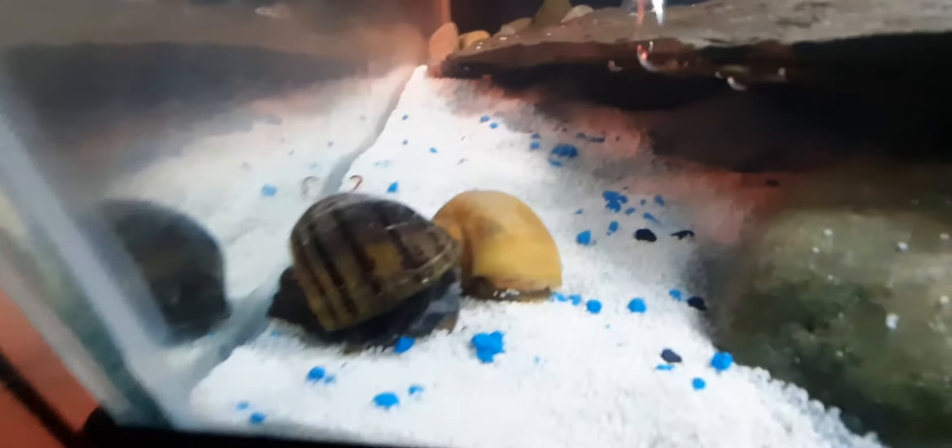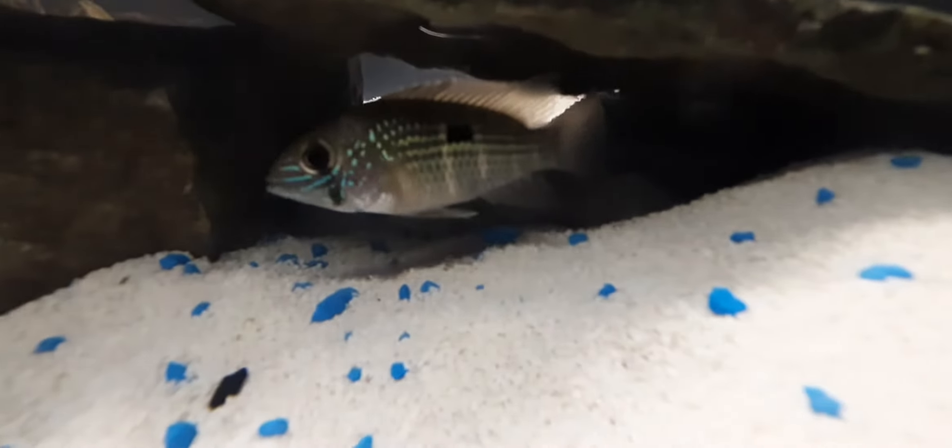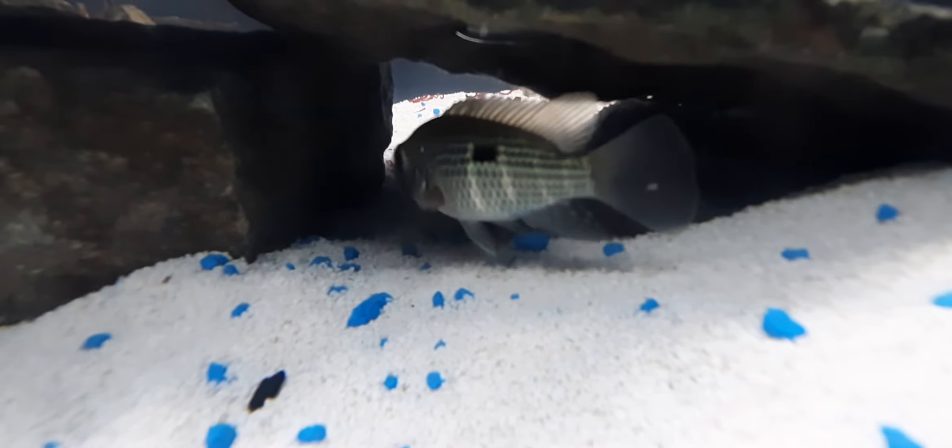My mystery snails are down here. They hardly ever go anywhere — they're getting old. Still don't have a name for the Jack Dempseys yet. I'm hoping one is a male and one is a female, and then when I get my 120-gallon for Remy, eventually they'll just have this tank to themselves.